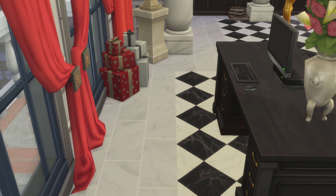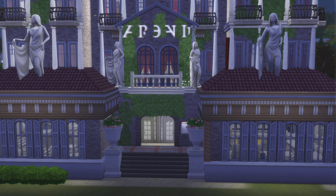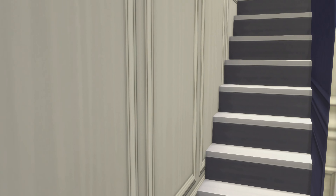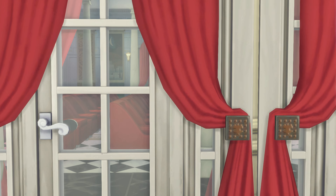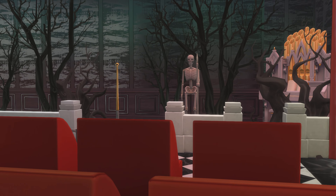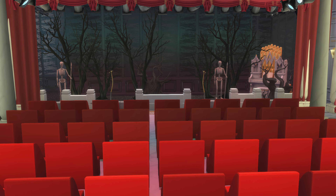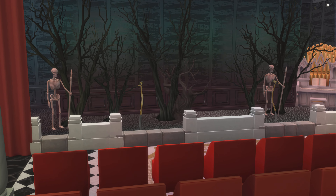Oh, we're missing a chair. So do keep that in mind if you end up downloading this for yourself. Where does this go — up to another floor? Good to know. Is this a community center that just said it was a lounge?